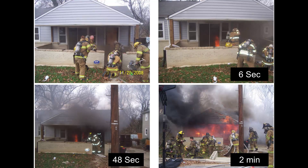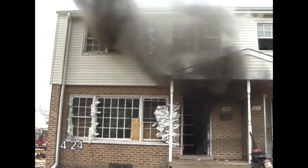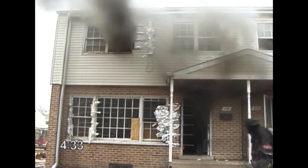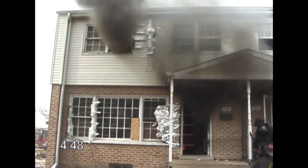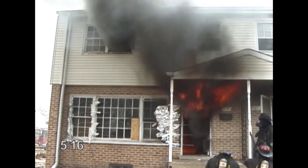Coordination on the fire ground begins with the very first fire service intervention, which is typically when the arriving crews force the front door for entry. Knowing that the fire is most likely in a ventilation-controlled state, firefighters must be aware that opening the front door for entry is providing the fire with a new source of oxygen. Conditions may begin to deteriorate as the fire begins to regrow and move towards the front door. The opening of the front door should be coordinated with a charged hose line and firefighters dressed and ready for entry.